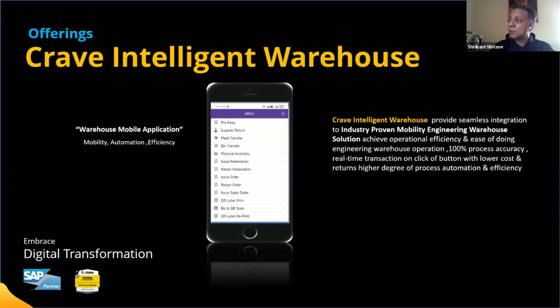This is how the application looks. It incorporates all standard processes out of the box, tailored for this specific customer. The usability and look and feel is completely different from traditional applications.